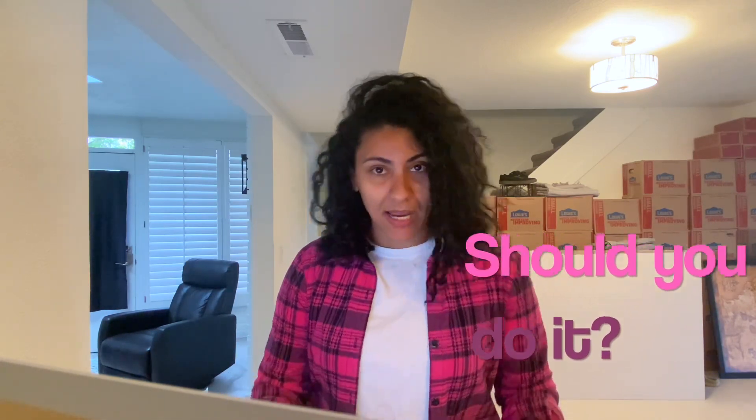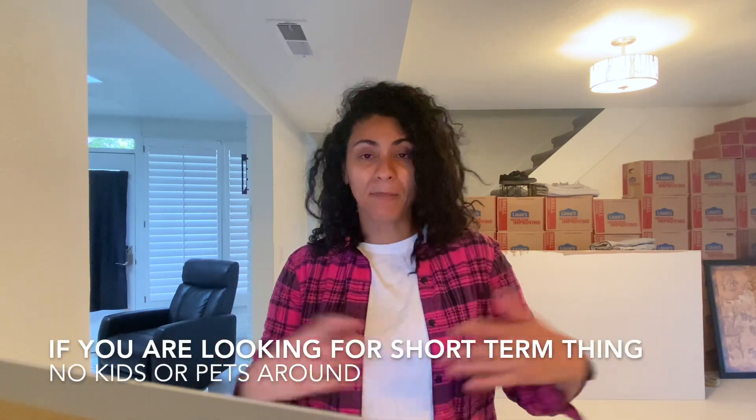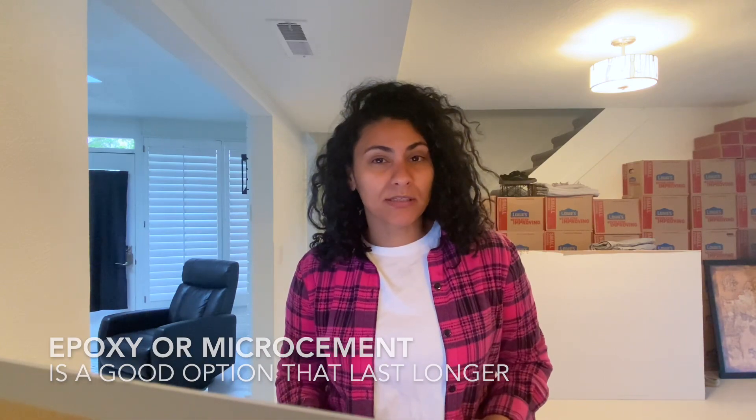Should you do it? Well, if you're buying time or if you don't have kids, tools, or pets, this option may work for you. But if you want something to last longer and you already know what you want, I would say maybe try micro cement or epoxy, because paint doesn't last long.